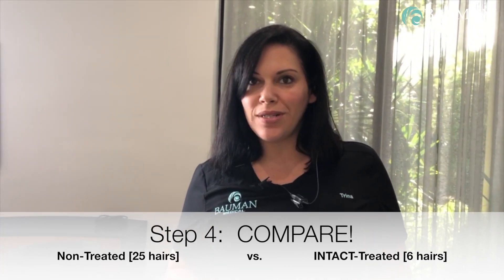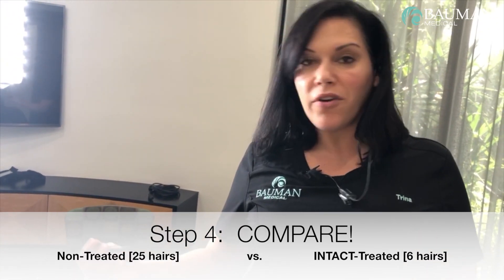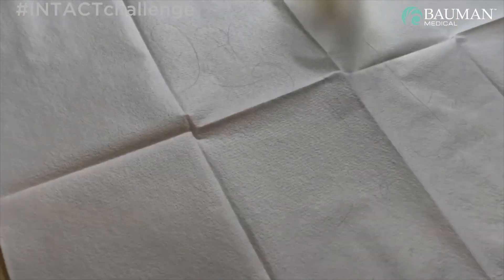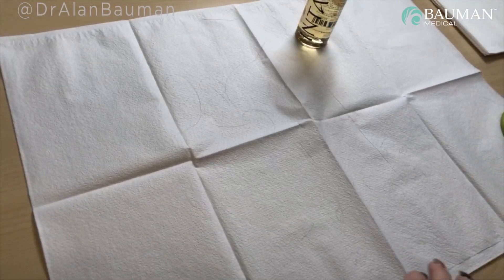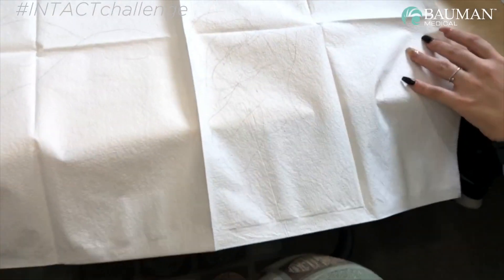I didn't expect it to work so well. I figured that at least she would have a lot of hairs that were already loose, kind of trapped and hanging out in her hair. But it worked really well — it's amazing. This is the first time we've tested and tried it, but it's a great example of how this technology works with shedding.